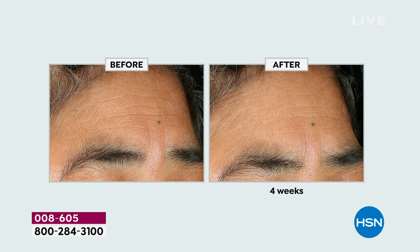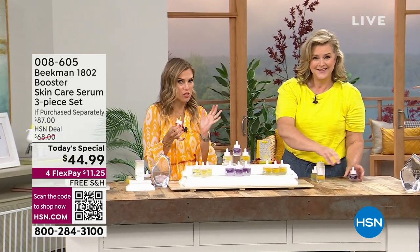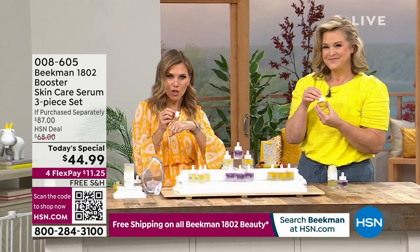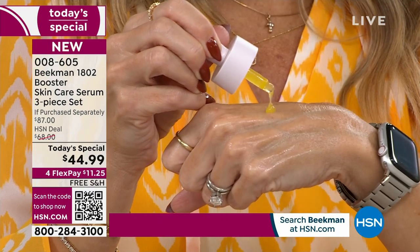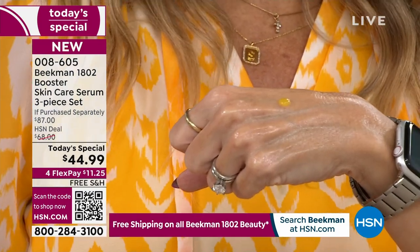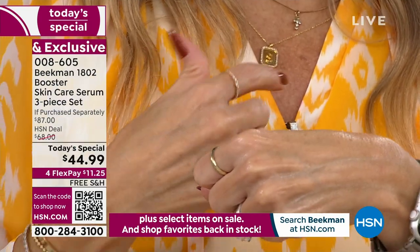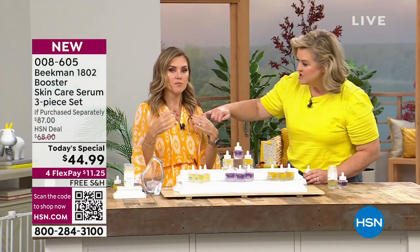Look at the before and after — look at the lines going across, the overall texture. We're changing things. You're not different, you're aging better. This is why everybody has been so excited. The Golden Booster — the last concentrated serum you'll use in the morning — has a bright golden yellow tone. It's starting to show those signs of discoloration and uneven skin tone. A lot of times it shows up on your chest first.